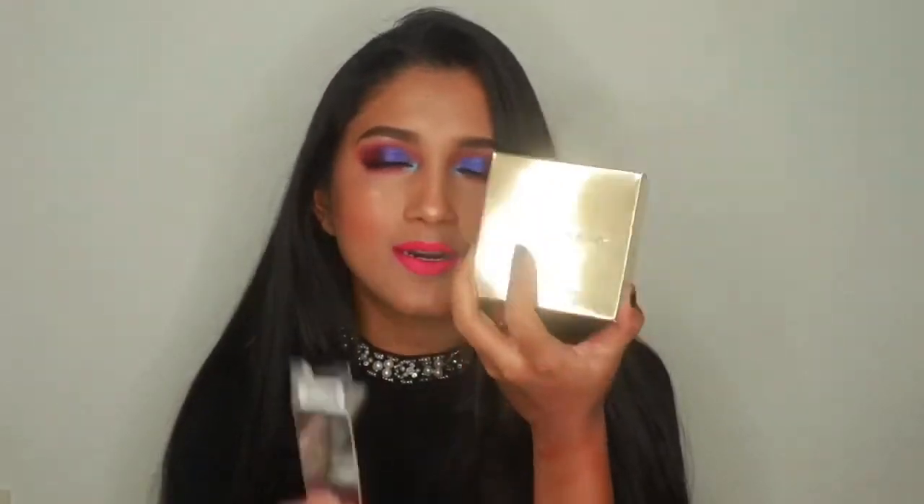I'm super excited about the Anastasia foundation — I also got their loose setting powder. I know I'm late and everyone has already posted their videos, but I ordered from Sephora US online so it took a really long time to reach me in Malaysia. I'm going to do a dedicated video anyway, so maybe you'll like my opinion.